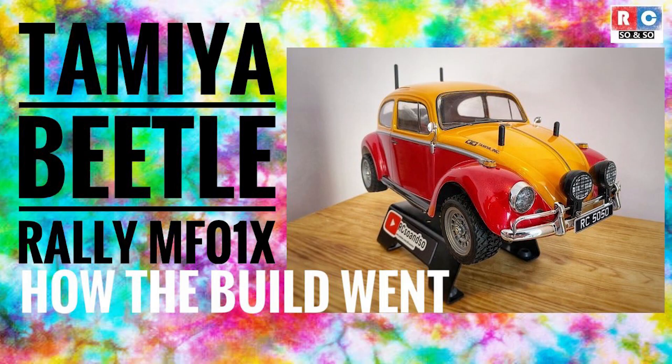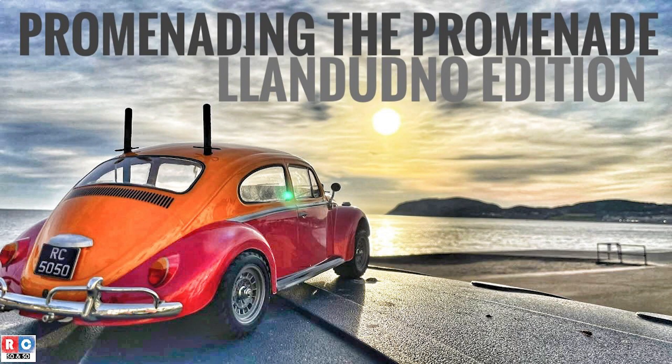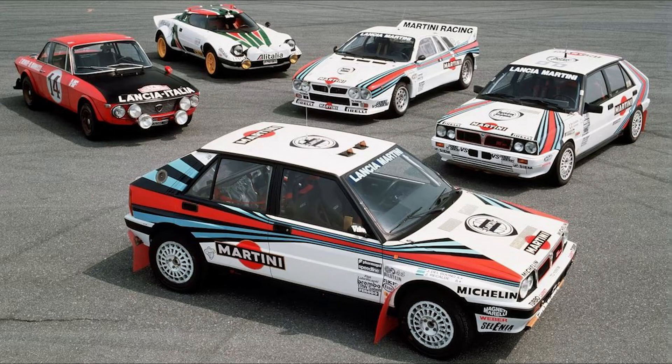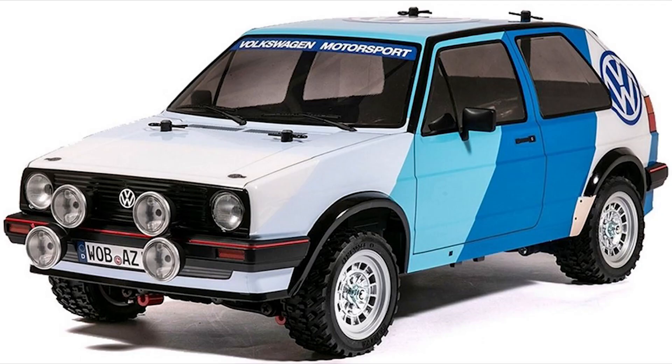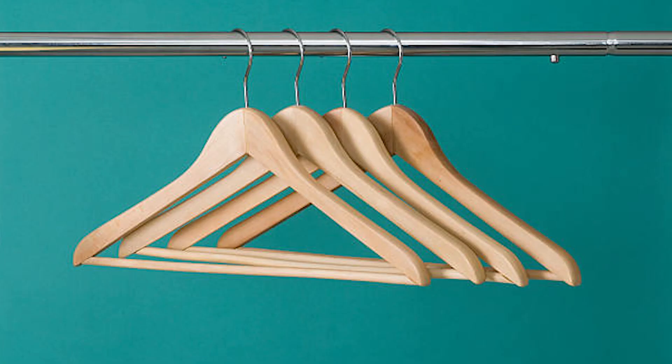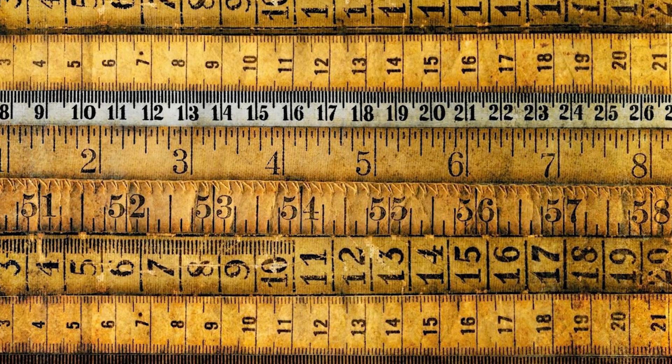I know we do have the Rally Beetle, but this is used more as a Tourer. I must say, I do fancy a Lancia maybe at some point — that has a great motorsport history behind it. Also, on the VW vibe, I see they are bringing out a half-decent golf shell. Maybe this would fit my MF-01X, as because it uses the longer chassis for the Beetle, it's a bit of a pain to find something to fit as a backup shell. I will have to look at the measurements and have a think.